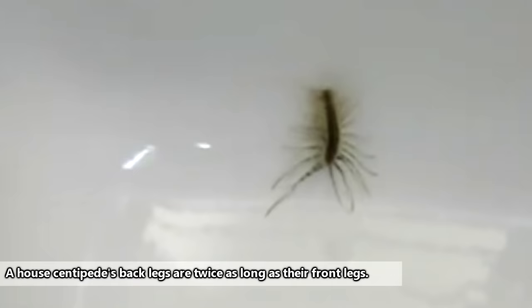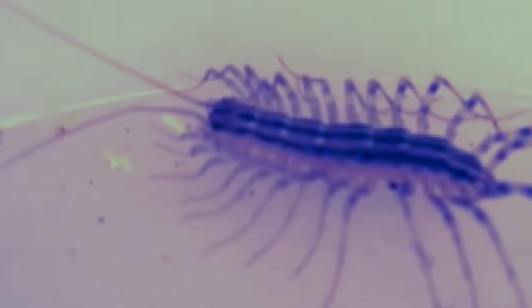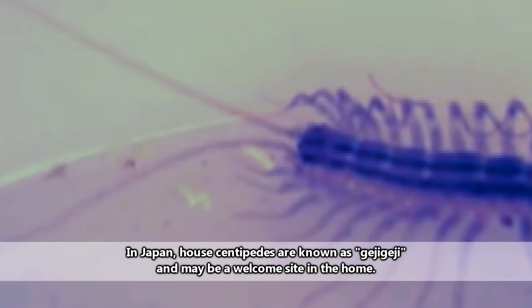Their legs, eyes, and breathing structures are specifically designed for this purpose. At full speed, house centipedes can cover more than a foot in the span of a second. And though it might seem counterintuitive to say it, this trait is actually beneficial to us. House centipedes hunt other arthropods, some of which might be quite harmful to humans.